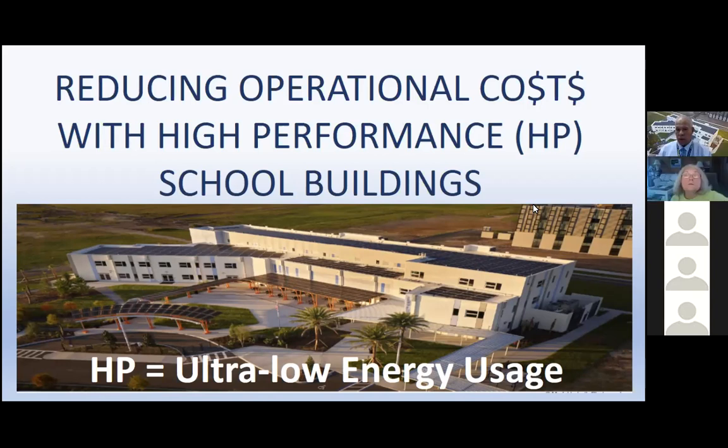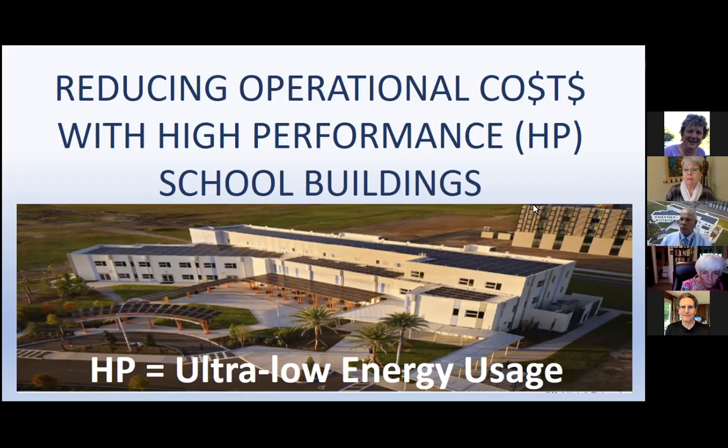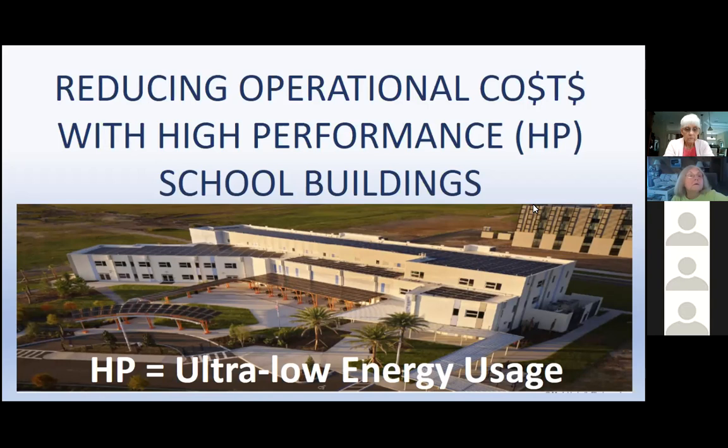The school pictured in this first slide is Neo City Academy. It is the first zero energy school in the state of Florida. This project started as a high performance building — the objective was to drive the energy use intensity very low, so that with that remaining very low EUI, we were then able to apply solar to get this project to zero energy. You can see solar arrays distributed throughout the roof, with some remaining roof space open — the roof is not completely covered.